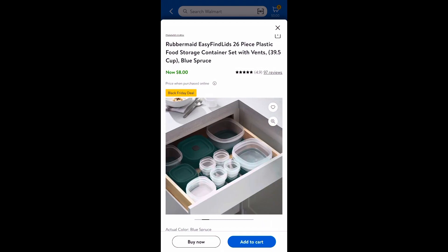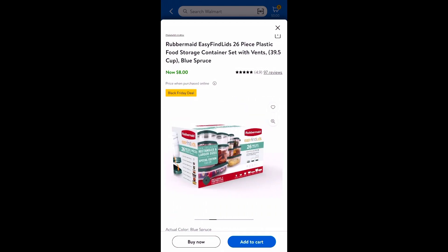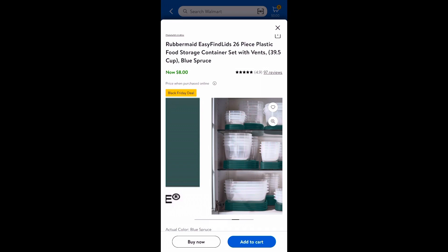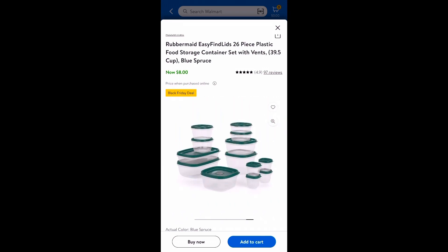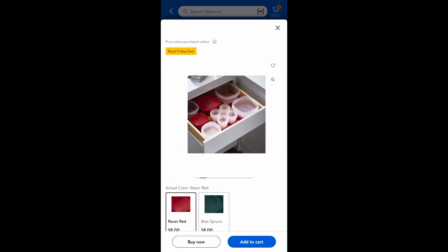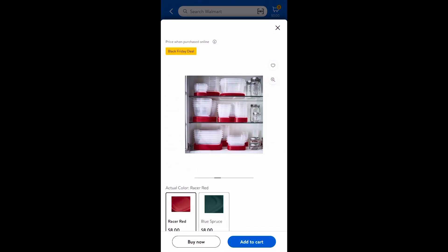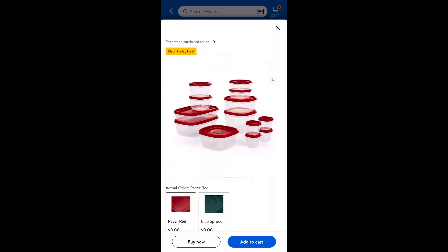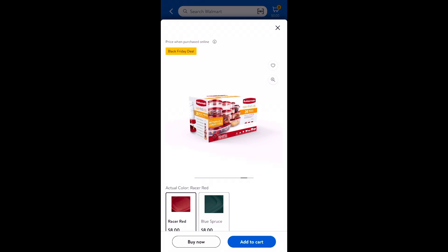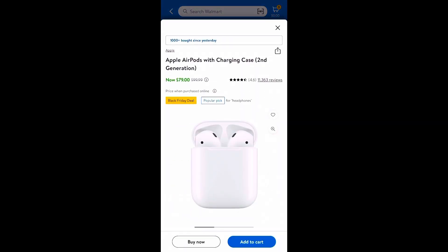This has to be the best Black Friday deal I've seen so far — the Rubbermaid Easy Find Lids 26-piece sets. I love that some of them, the bigger ones, come with vents. They have a blue color which is a limited edition and super nice, and also the classic red. These are $8 each, so you have the option of red or blue-green — whichever you like.